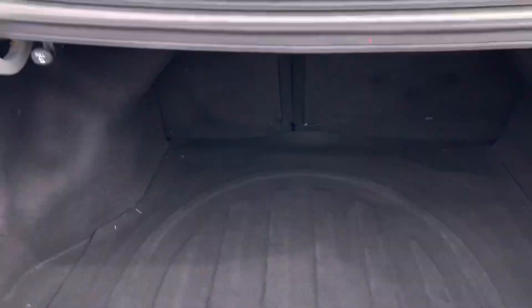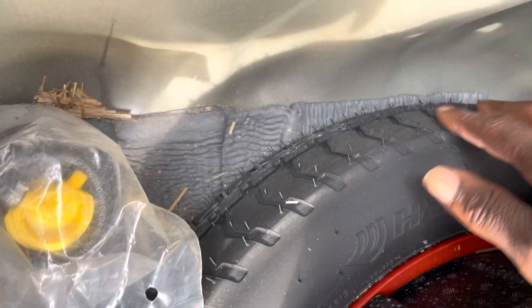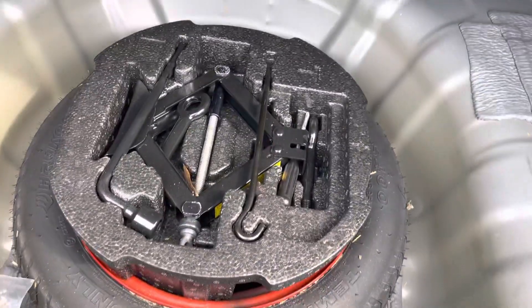Let's make our way to the back. There's your spare, jack, crowbar — everything in place. Looks like that spare has never been used. Everything is in place, pretty good little space back here. The back seats do fold down flat.